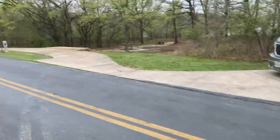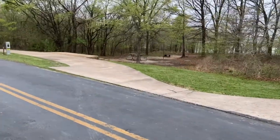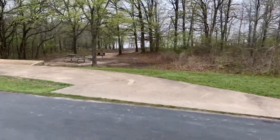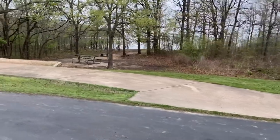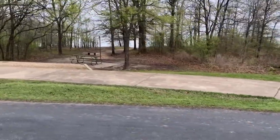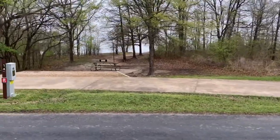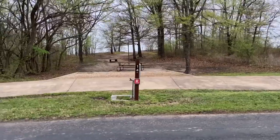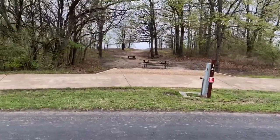There are some tent campers up ahead but they're out. Site 14 is a pull-through, which looks pretty nice — you have a really nice view of the lake, especially this time of year when everything's kind of cleared out. There's a pathway that goes down to the water. Site 15 is kind of the same way with a little open area.